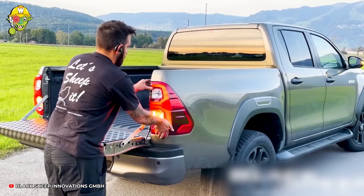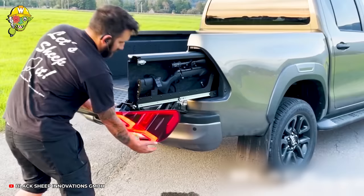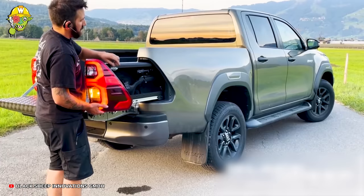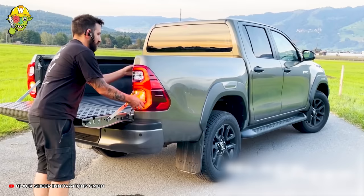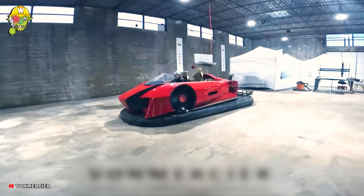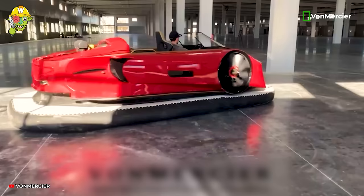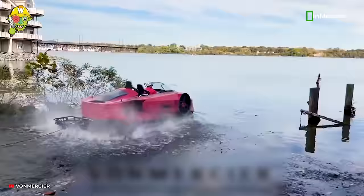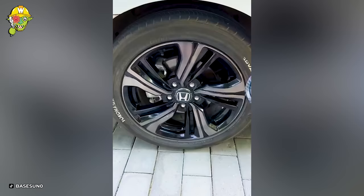This is truly a unique design for shooters who want to transport their weapons. The storage area is hidden behind the brake pedal to ensure safety and keep it out of children's reach.